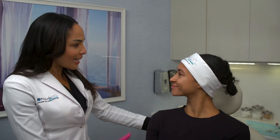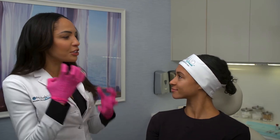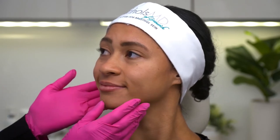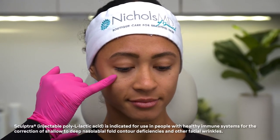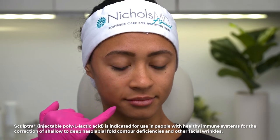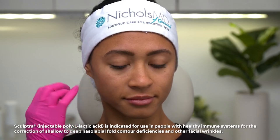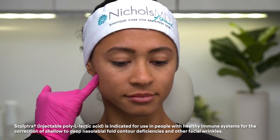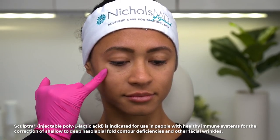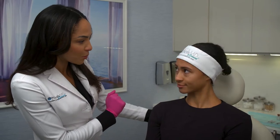All right Alicia, so now we're going to begin the Sculptra treatment. Remember, Sculptra is a collagen-stimulating type of filler — you don't need a lot, just a subtle enhancement. Looking at Alicia's face, we can see a little bit of volume loss here, which is causing the nasolabial folds and the marionette lines to be more prominent. So we're going to use the Sculptra here in the back, in the preauricular area and in the lower sub-malar cheek area, to give some lift.